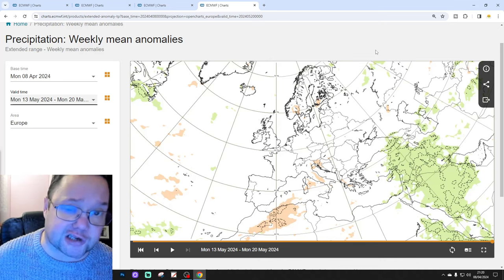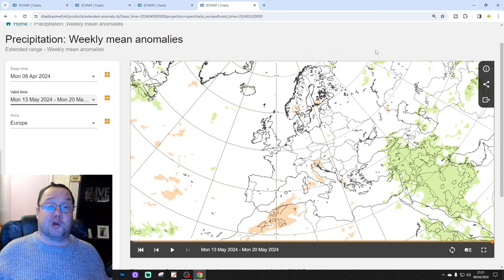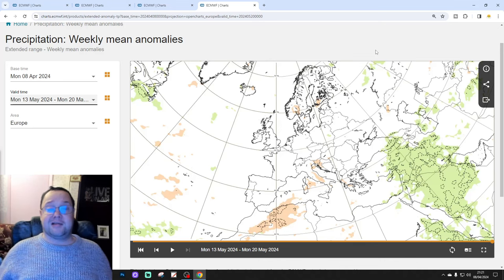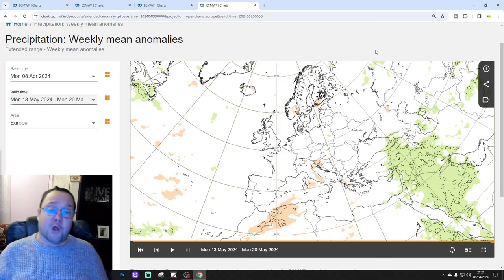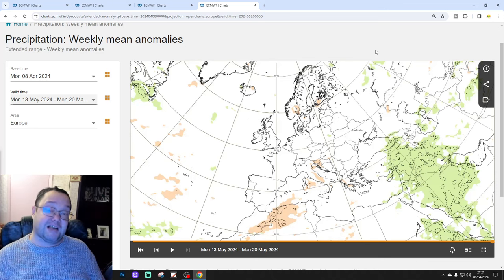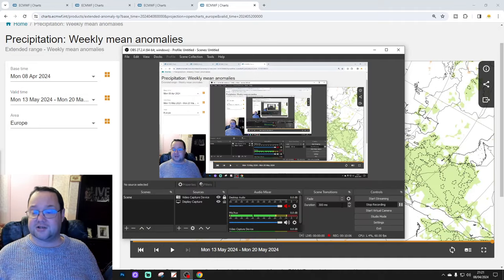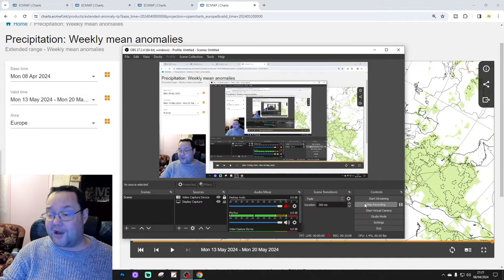If you've enjoyed the forecast, please like, share and subscribe. That's a snapshot of what the models are showing — it could look completely different when we look at this again next Tuesday for the European outlook, and on Saturday for the UK and Ireland-focused video. We'll be back a little bit later on with the 10-14 day EC 30-day forecast. For this week, though, that's all for now — thanks so much.